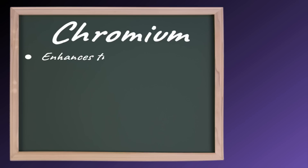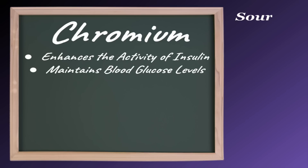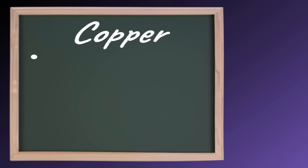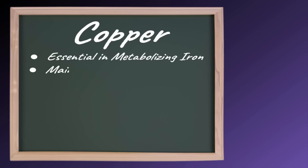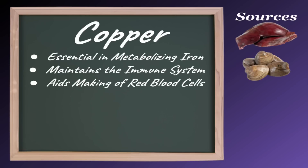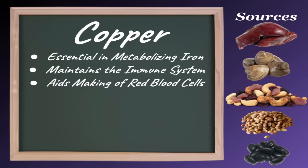Chromium enhances the activity of insulin, which helps maintain normal blood glucose levels. Good sources of chromium include meat, eggs, poultry, nuts, and cheese. Copper is essential in metabolizing iron and maintaining the immune system, while also aiding in the making of red blood cells. Good sources of copper include liver, shellfish, nuts, seeds, and beans.